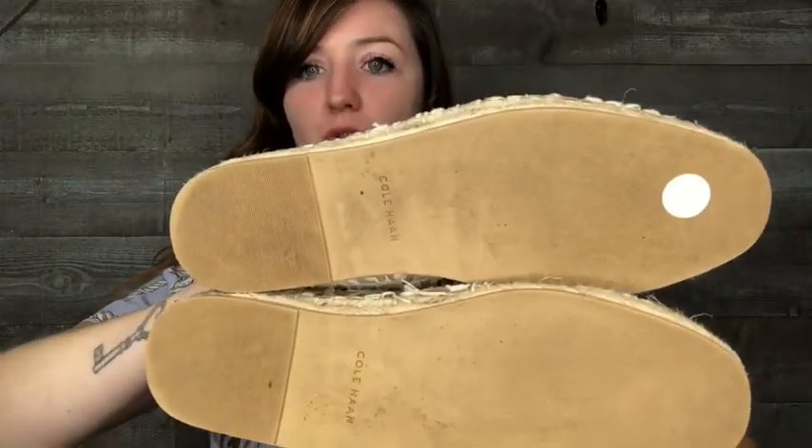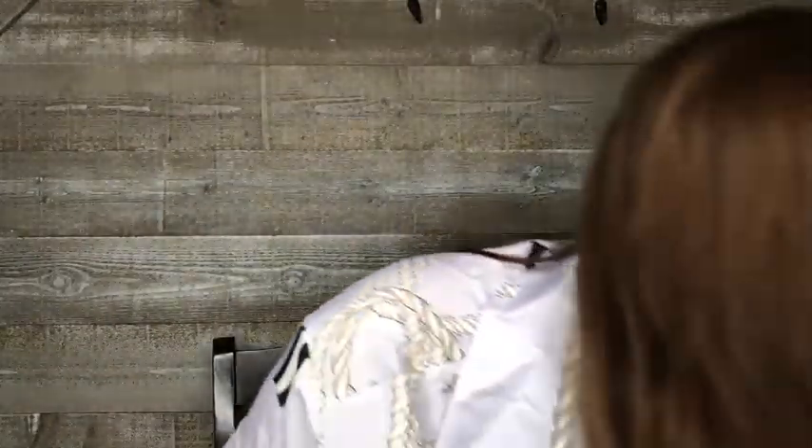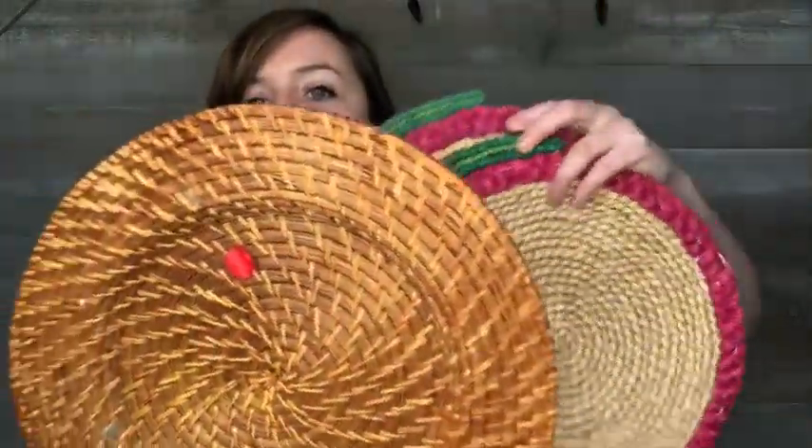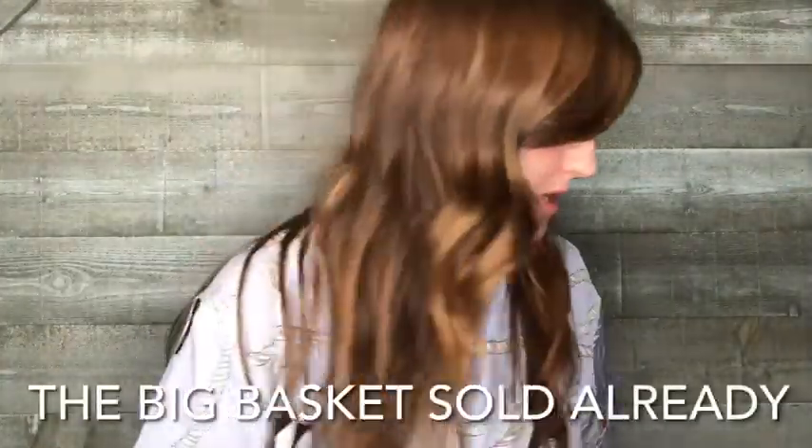These are Cole Haan eyelet espadrilles in a size seven — I wish they fit me, I'm a six and a half. Really cute, great condition. The last thing I'm going to show you, even though I probably missed some things, are these baskets and trivets. I sell a lot of wall baskets. I've also sold trivets because you can hang them on the wall. These are two apple-shaped trivets — I thought they were really different. I listed them as a set along with a little basket.